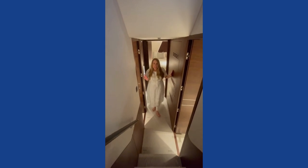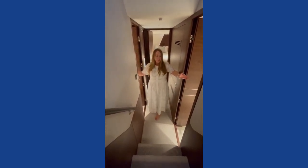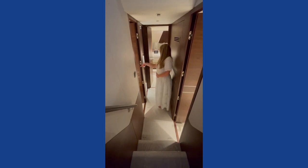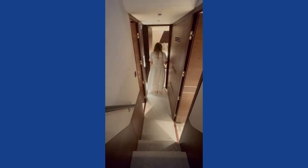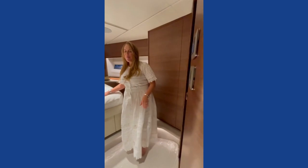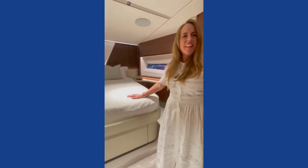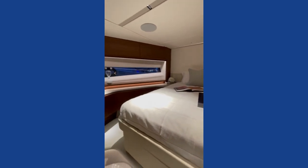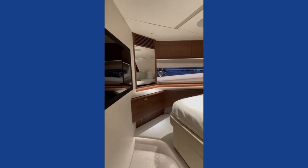Downstairs we have a twin cabin here, another twin cabin here that's convertible, and then we've got the VIP suite up front. There's an ensuite in here that serves both the twin cabins, and then we have some amazing space in here for the VIP. Look at the beautiful timber and those signature Princess curves.